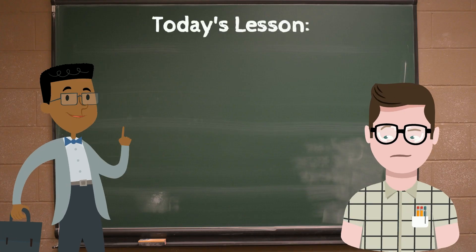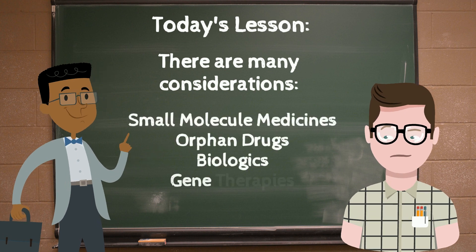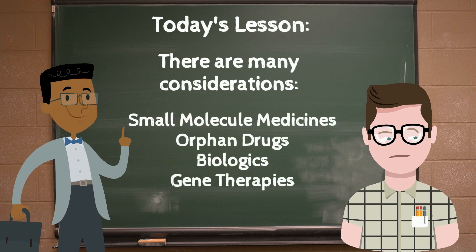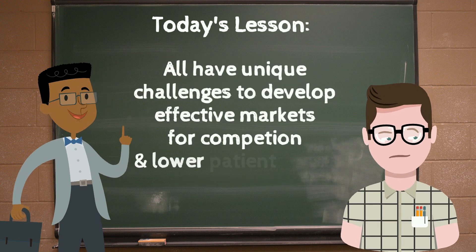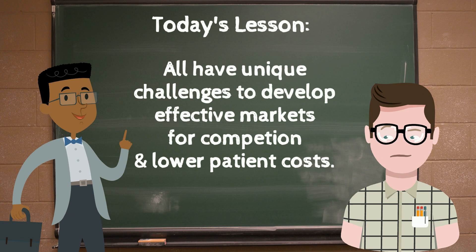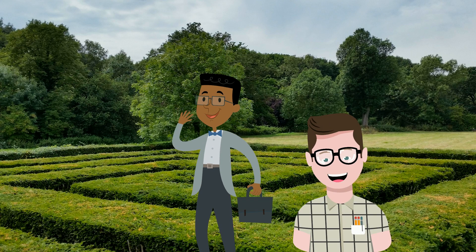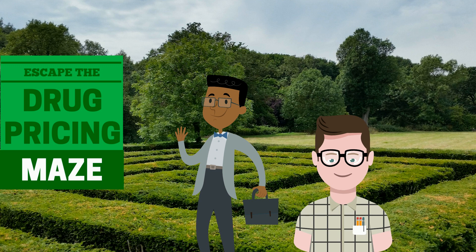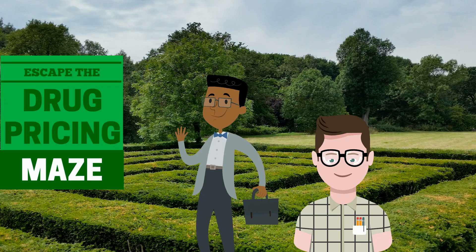Your lesson for today is this: there are many considerations, including small molecule medicines, orphan drugs, biologics, and gene therapies. All have unique challenges to develop effective markets for competition and lower costs for patients. Join us next time when Professor Salvarian and Pete pay too much — learn about co-pays, rebates, and other factors in how drugs are sold.